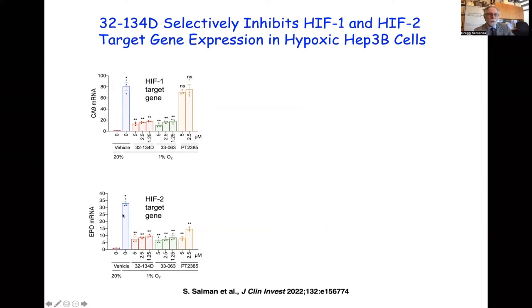EPO is a HIF-2 target gene expressed in these hepatocellular carcinoma cells, showing over 30-fold induction in response to hypoxia. This was potently inhibited by low micromolar concentrations of our novel drugs. HIF-2 target gene expression was also inhibited by PT-2385. In summary, PT-2385 and belzutifan can only inhibit HIF-2 target genes, whereas 32-134D can inhibit both HIF-1 and HIF-2 target genes.